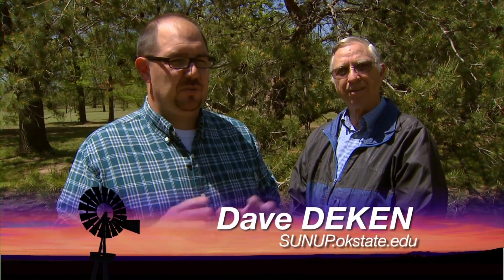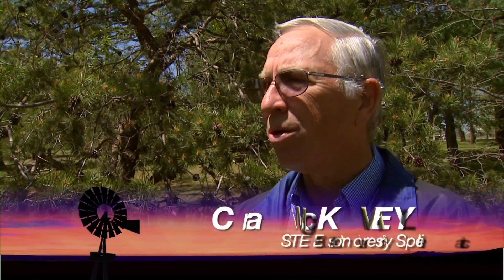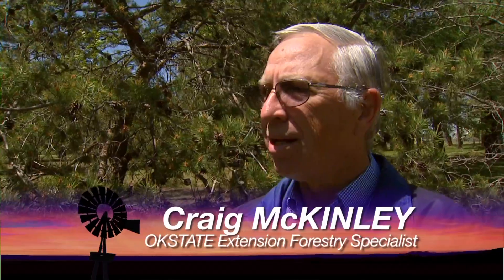There's an animal that may be living on your tree right now that may be causing a lot of damage, but you won't know about it until fall. We're here to talk with Craig McKinley about that nematode. What is a nematode? We're talking about the pinewood nematode — a small microscopic animal that lives in trees, reproduces in trees, and also destroys the water conducting system of those trees.